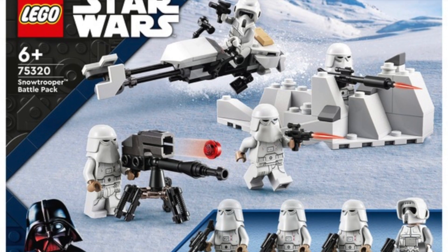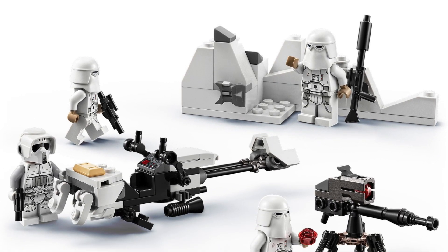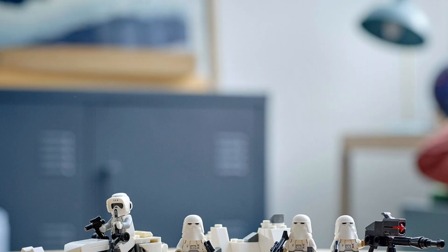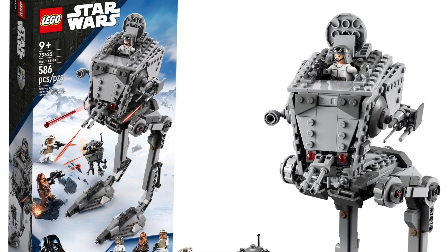Next up we have set 75320, the Snowtrooper Battle Pack, priced at £18 in the UK, $20 in the US, and €20 in Europe. I don't actually think this is a very bad battle pack — it's pretty decent and the minifigures are all pretty good. If you're interested in this set or building a Hoth MOC, this is definitely one you want to pick up very soon.